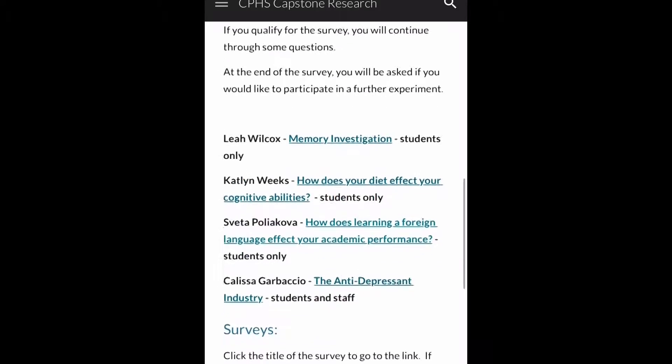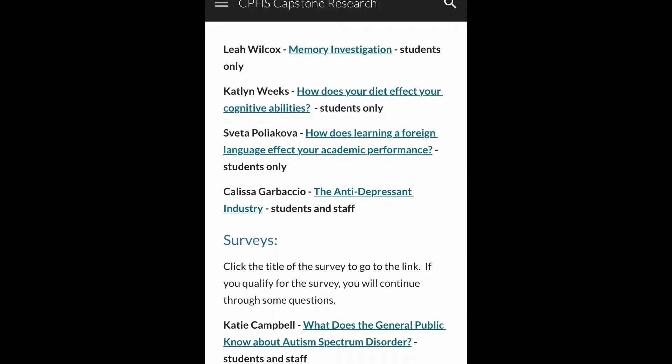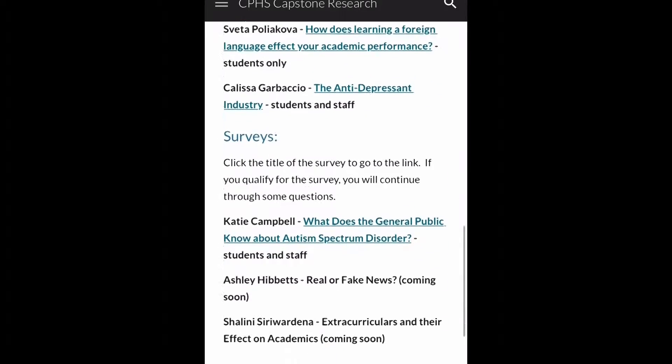Students can find the surveys on the Capstone website and can even choose to participate in some of the students' experiments. For the research class we need the whole school to be involved, because a lot of our students need surveys to be taken, or experiments that require people to be part of them, to actually get their data and do their research.